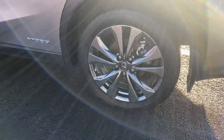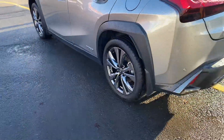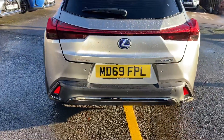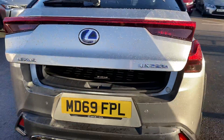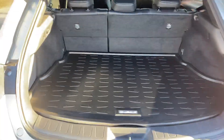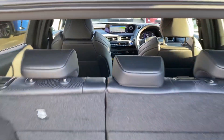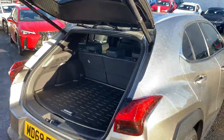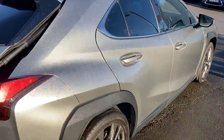Then we have the 18-inch alloy wheels, rear parking assist sensors as well as the rear camera system, and then the one-touch for the powered tailgate. We also have rear tinted windows.